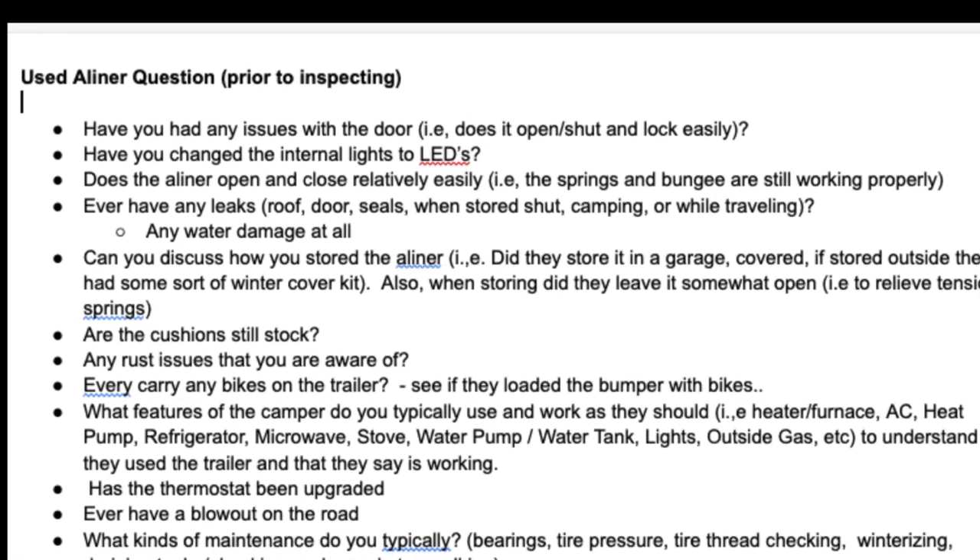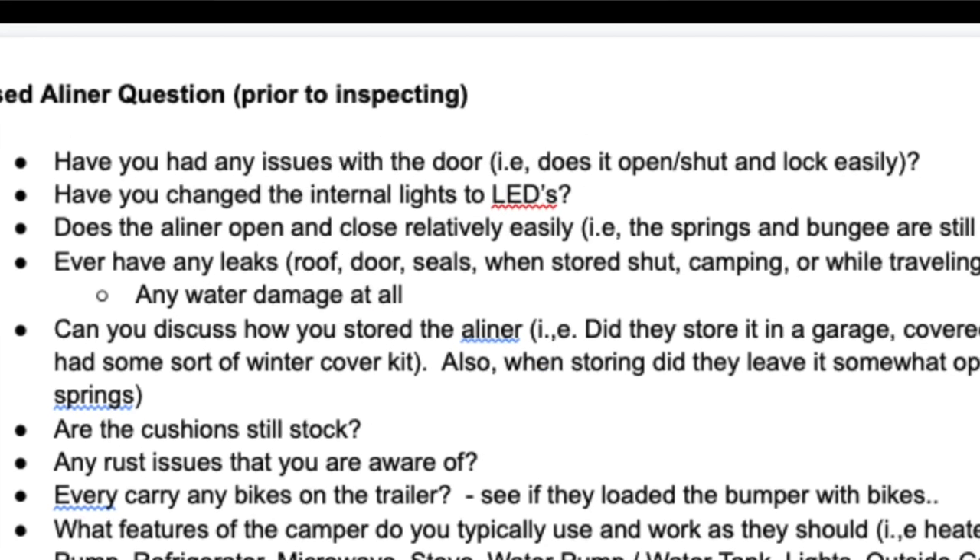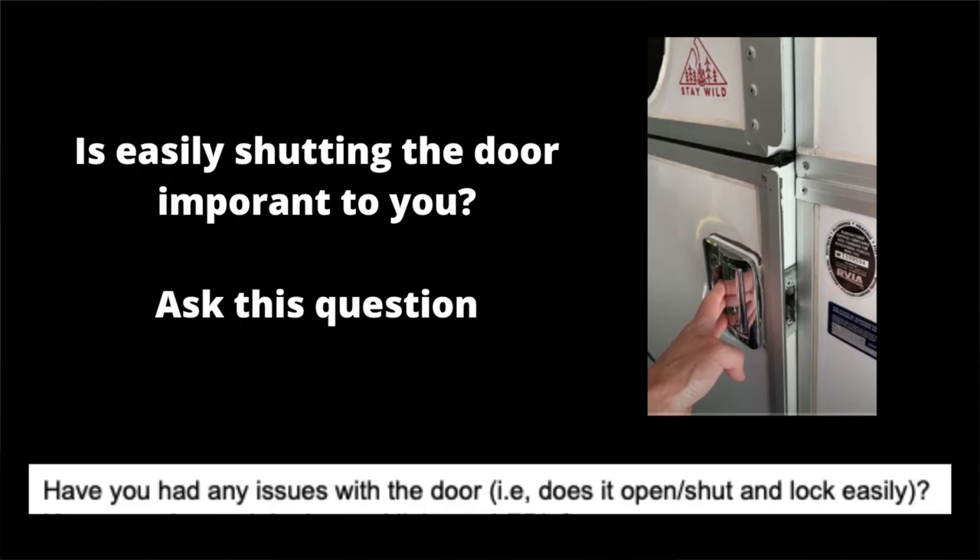Now it's time to search for your A-Liner. If you happen to find one, what do you do next? When you call the owner, do you have questions ready? What if the A-Liner is in the next state? I'd recommend you have a list of questions ready before you decide to make a trip to inspect it. For example, one question might be: have you had any issues with the door — does it open, shut, and lock easily? That's a common problem with A-Liners caused by exposure to extreme temperatures, making the panels expand and contract. You'll find these potential questions on a Google Sheet linked in the description of this video.